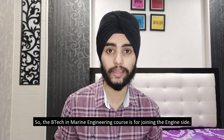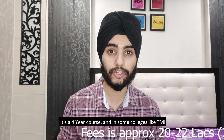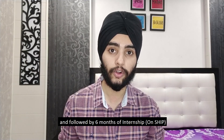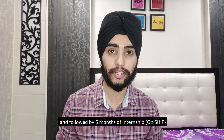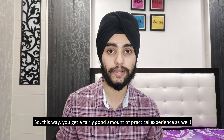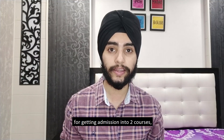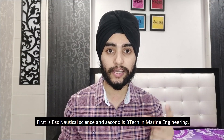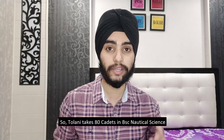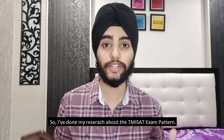BTech in Marine Engineering is the course for joining the engine side. It's a four-year course, and at colleges like Tholani Maritime Institute, it's structured as three and a half years on land in the TMI campus followed by six months of internship on ship, giving you good practical experience. Tholani conducts its own entrance exam called the TMI SAR for admission into both BSc Nautical Science — taking 80 cadets — and BTech in Marine Engineering — taking 240 cadets.